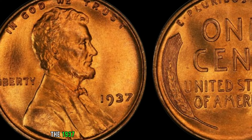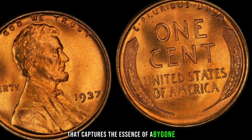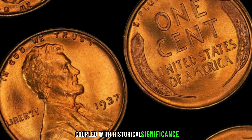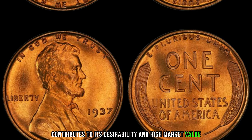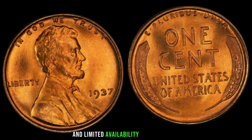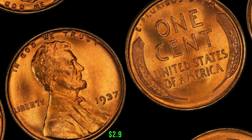The 1937 wheat penny with no mint mark is a rare find that captures the essence of a bygone era. Its scarcity, coupled with historical significance, contributes to its desirability and high market value. Collectors are drawn to the uniqueness and limited availability of these coins. This coin's value in the market is $2.9 million.